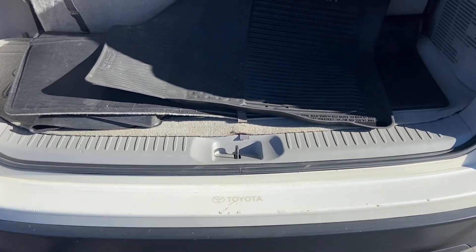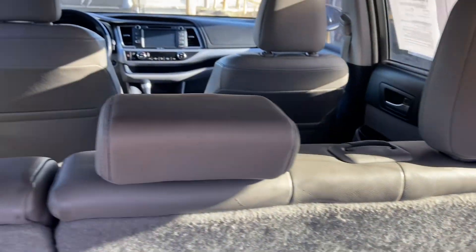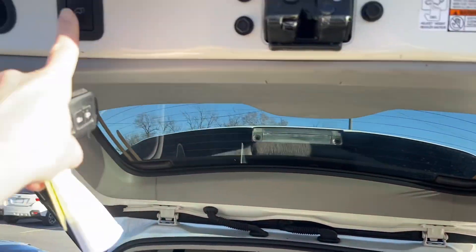We've got rubber floor mats that we're keeping for you — those are great come winter. This does have three rows, and you can see the seats look fantastic. If you need to lay them down flat, you can lay the second and third row down for additional storage space.